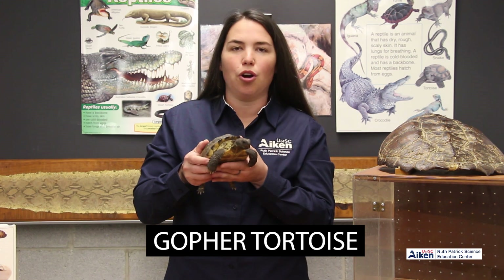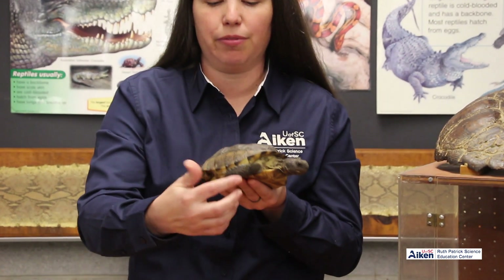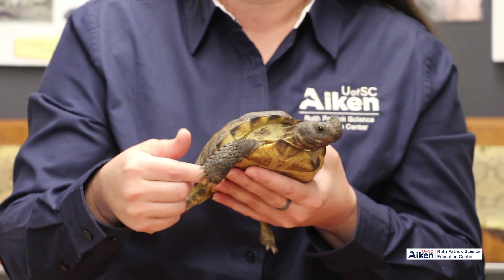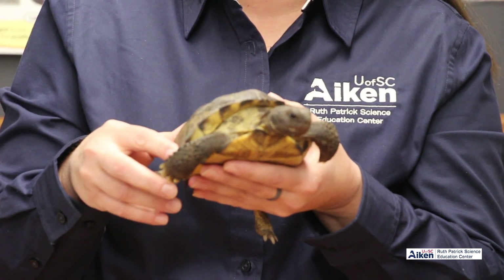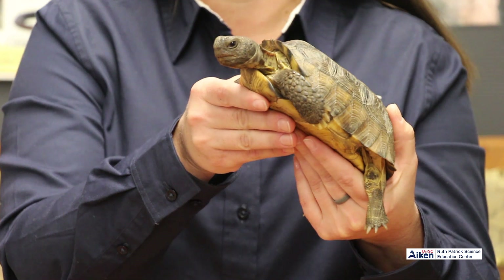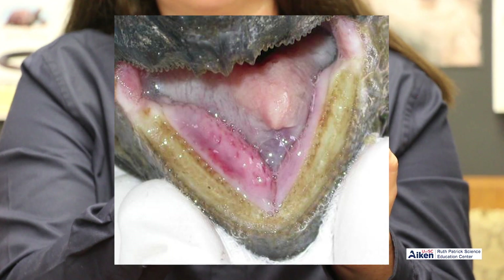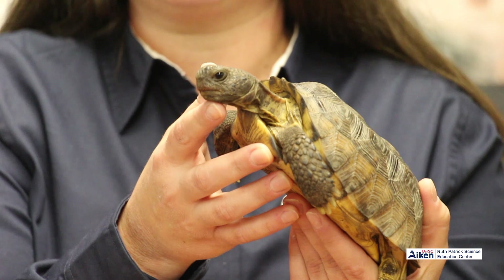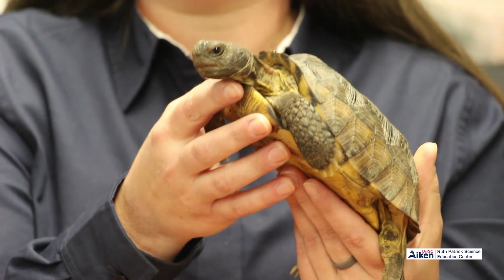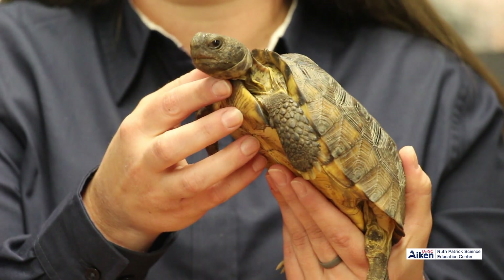This is a gopher tortoise. Gopher tortoises get their name because they actually burrow in the ground — that is where they live. They are built for digging holes underground. They have a spade-shaped front foot, perfect for digging and pushing soil out of their way. They have dark eyes, and their beak almost looks like the blade of a knife, serrated a little bit. They use that to eat foliage, different types of grasses. We feed her dandelion leaves and other fruits and vegetables, and she uses that beak to chop through them.